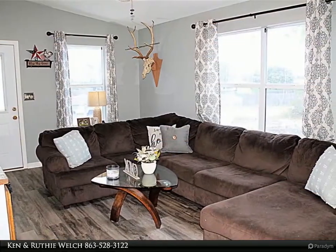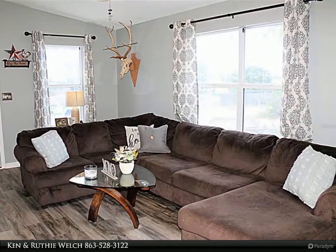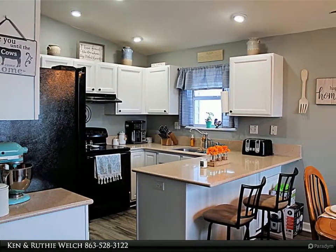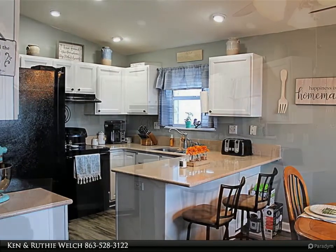Inside there is a dining room, living room, kitchen with a breakfast bar, inside laundry closet, two bedrooms, and two bathrooms. All kitchen appliances and washer and dryer are included. Enjoy the peace and quiet while sitting on the screened porch in back.